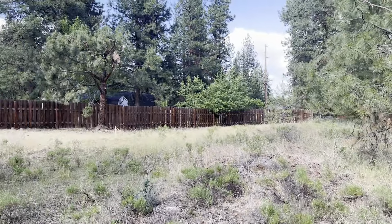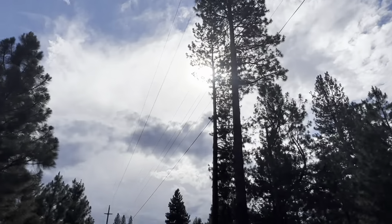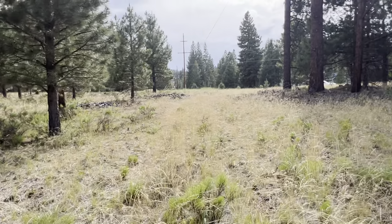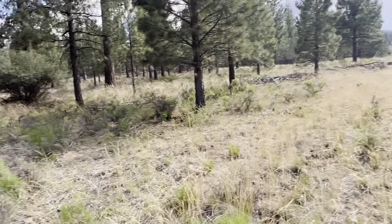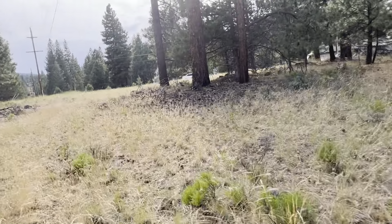There's a power line right here running right through the property — I guess I should mention that. Which could be beneficial for getting power down to your property; you wouldn't have to do any groundwork. Get it ready at your home site and they would drop it down in there for you.